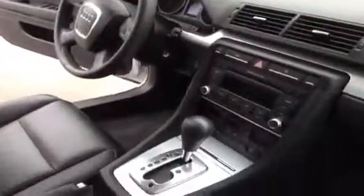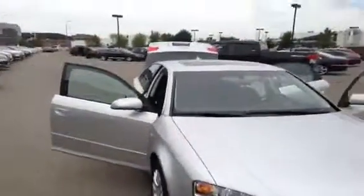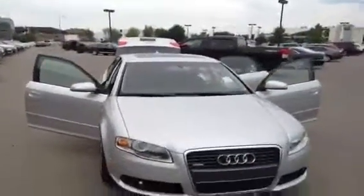If you have any questions about this used A4 and you would like to view it and take it out for a test drive, come on down to Glenmore Audi. We are located on Glenmore Trail. Speak to one of our Audi brand specialists and they will be more than happy to answer any questions that you might have on this 2008 A4.